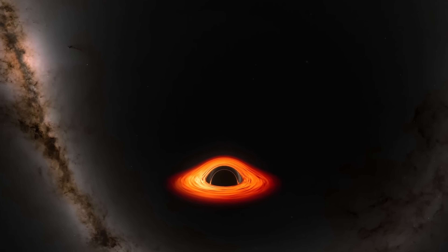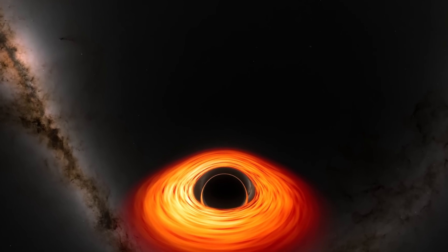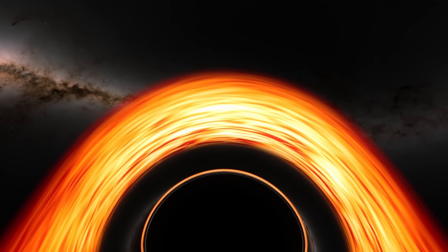Not so long ago we discussed one of the recent simulations released by scientists working for NASA. In that simulation, which you can find in the description below, we essentially got to observe what it might look like as we approach and fall into a supermassive black hole like the one in the center of the Milky Way. Though by itself the simulation was quite impressive, it did actually lack a few things that we kind of expect from certain types of black holes.